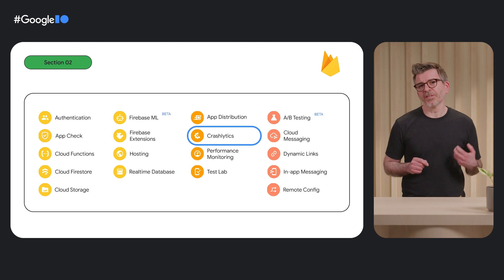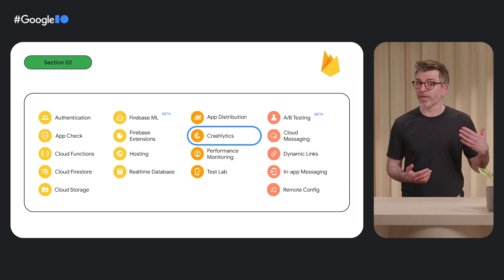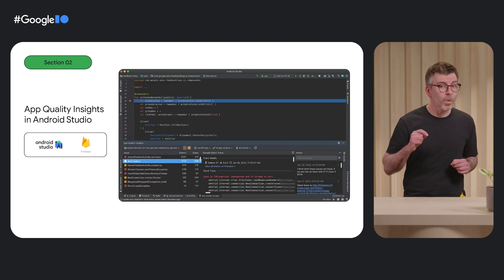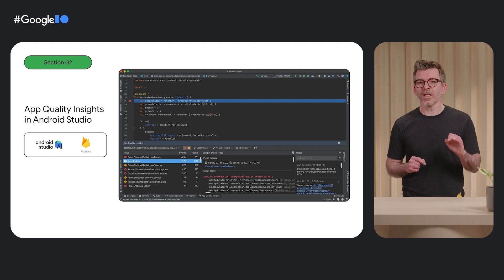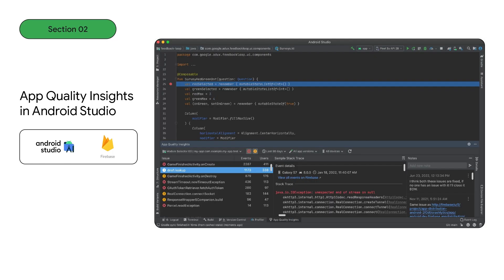Crashlytics is a crash reporting service that collects and analyzes crash reports from users in the Firebase web console. It provides detailed crash information, like logs, stack traces, and all the data, so you can quickly and easily identify the cause of crashes and fix them. We launched the new App Quality Insights window in Android Studio, which allows you to view the Crashlytics crash report inside the IDE and navigate directly to your code. So you no longer need to chain tools going back and forth between the web console and Android Studio. You can focus on what is important: fixing the bugs.